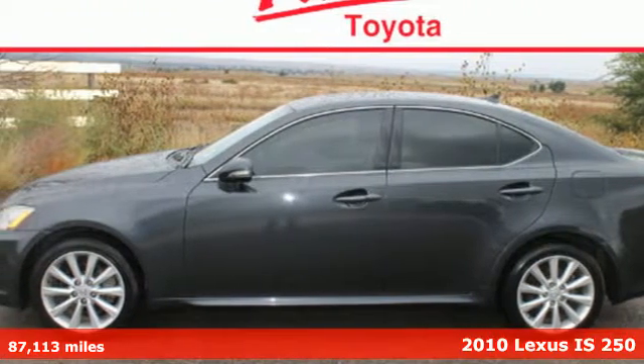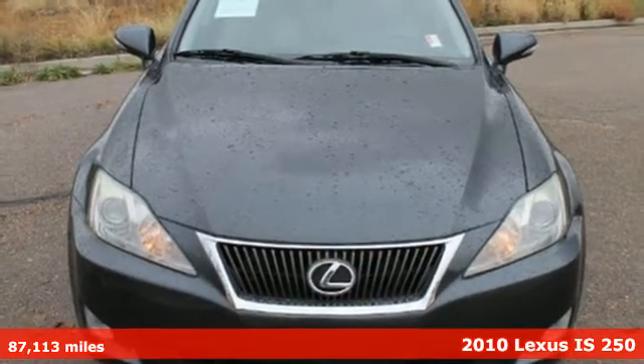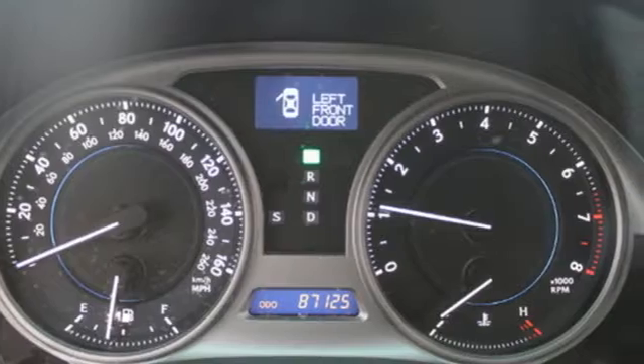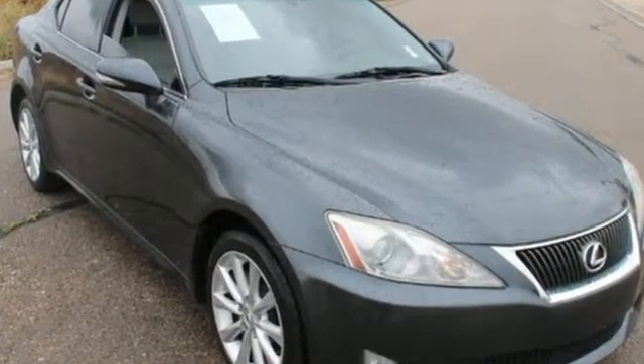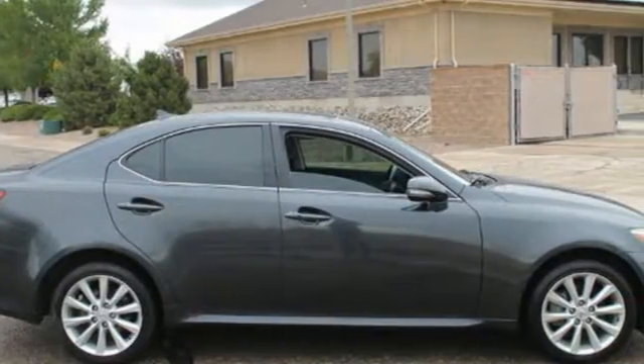Here's the 2010 Lexus IS250. Remote power door locks, one-touch power windows, power heated mirrors, USB connection, keyless ignition, four-wheel anti-lock brakes, traction control, and a tilt and telescopic steering wheel are all standard in the ever-popular IS250.